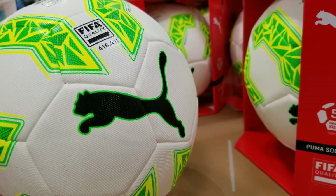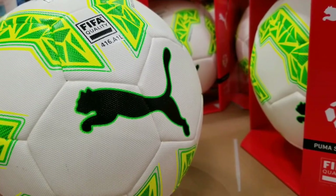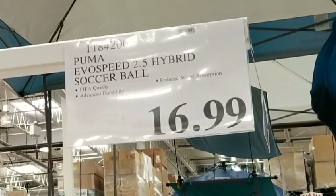Hey guys, this is the Costco day. Looks like they have soccer balls on sale at Costco right now. I guess soccer season is coming up and it sells for about $16.99 — the Puma Evil Speed 2.5 Hybrid Soccer Ball.